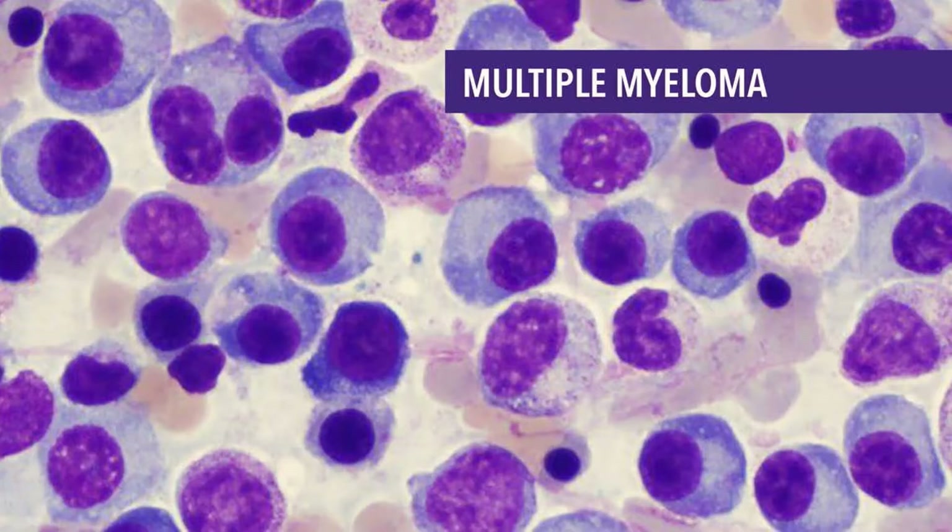Bone and calcium problems: Myeloma cells also interfere with cells that help keep bones strong. Bones are constantly being remade to stay strong. Two kinds of bone cells work together: osteoclasts break down old bone, and osteoblasts lay down new bone. Myeloma cells make a substance that tells the osteoclasts to speed up dissolving the bone, so old bone is broken down without new bone to replace it.